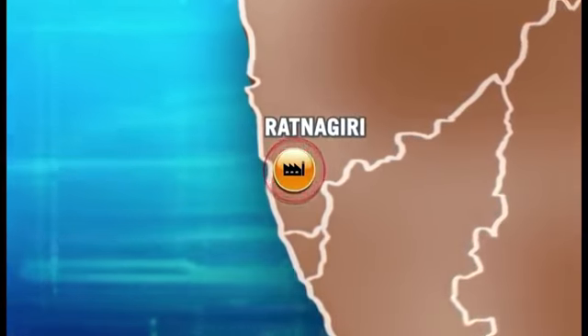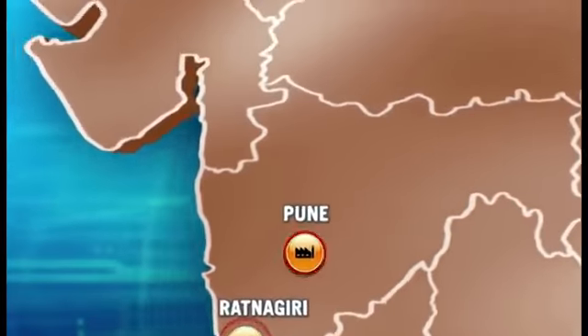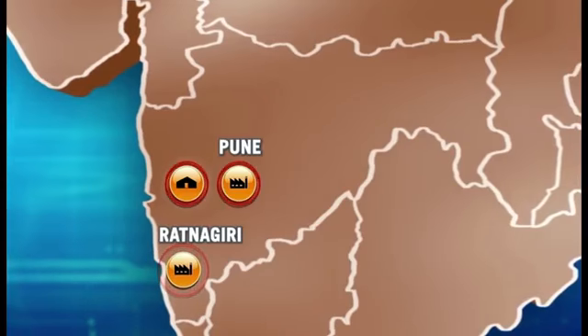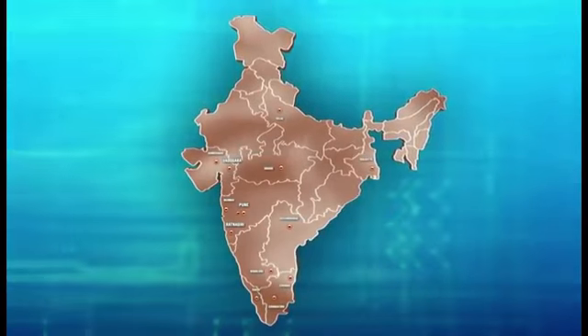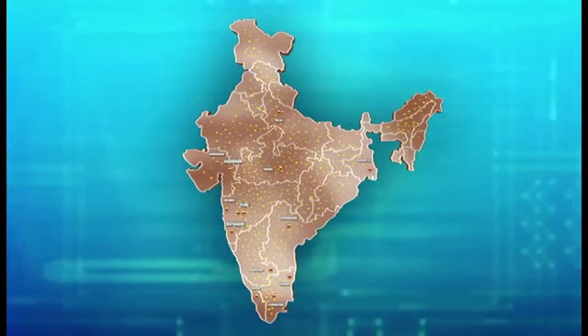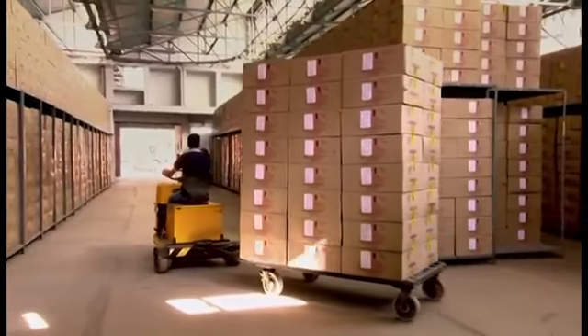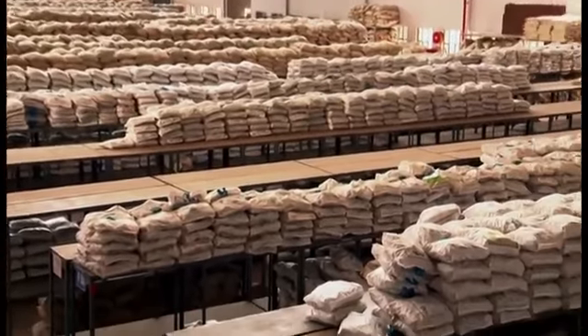Our ultra-modern manufacturing facilities for pipes and fittings are strategically located in Ratnagiri on the west coast of India, in Ursen near Pune in Maharashtra, and in Masar near Vadodara in Gujarat. We also have a dedicated warehouse for fittings in Pune, 10 area offices, and a strong network of over 15,000 dealers and retailers.